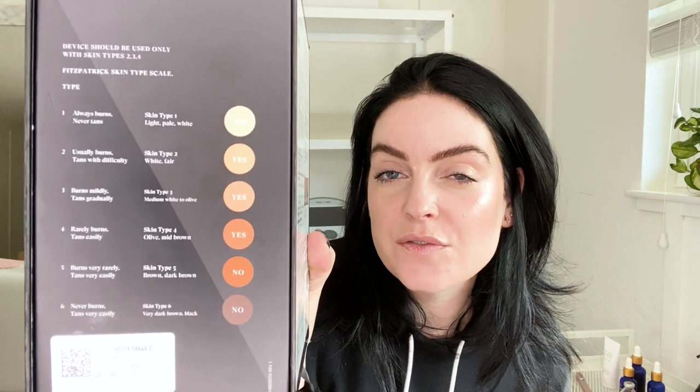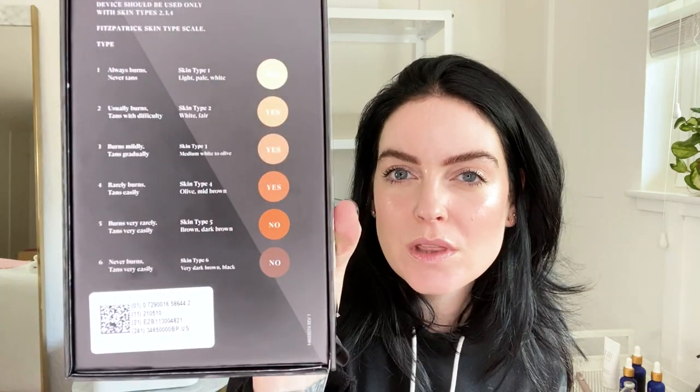This device is a little different than the Nua or the Nebulift, but there are a lot of similarities. It's a handheld radio frequency device, safe for home use because it heats up. There are a lot of contraindications, so make sure you read through them before buying because it is quite expensive. On the side of the box they have a Fitzpatrick skin type chart — with a lot of modalities that heat up, there can be contraindications for darker skin tones. The Nua has the same contraindications; the Nebulift does not. Something to think about.